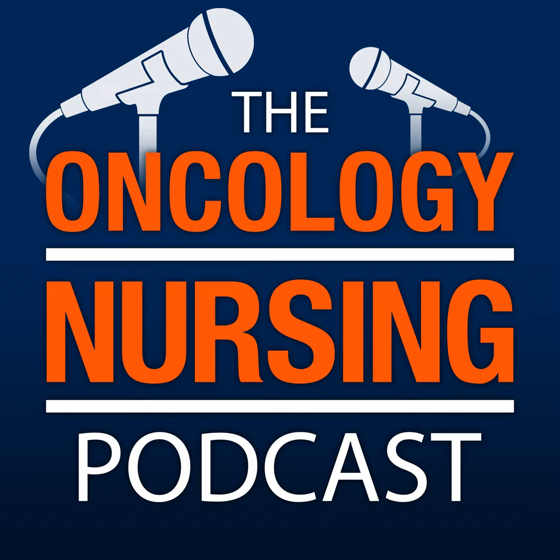Hello and welcome to the Oncology Nursing Podcast. I'm your host, Jamie Weimer, Manager of Oncology Nursing Practice at ONS. Today we're talking with Kelsey Miller, Clinical Nurse Specialist in Oncology and Infusion Therapy at Reading Hospital in West Reading, Pennsylvania.